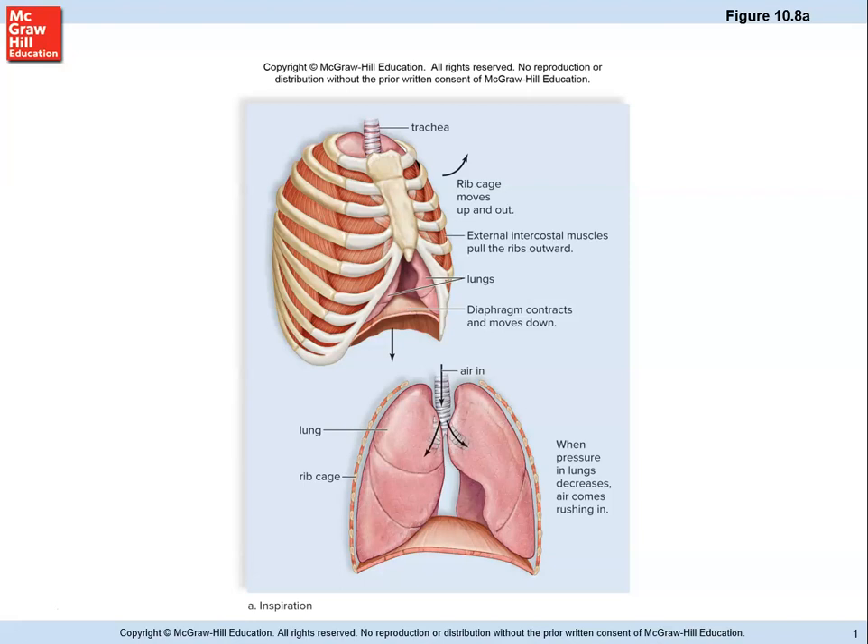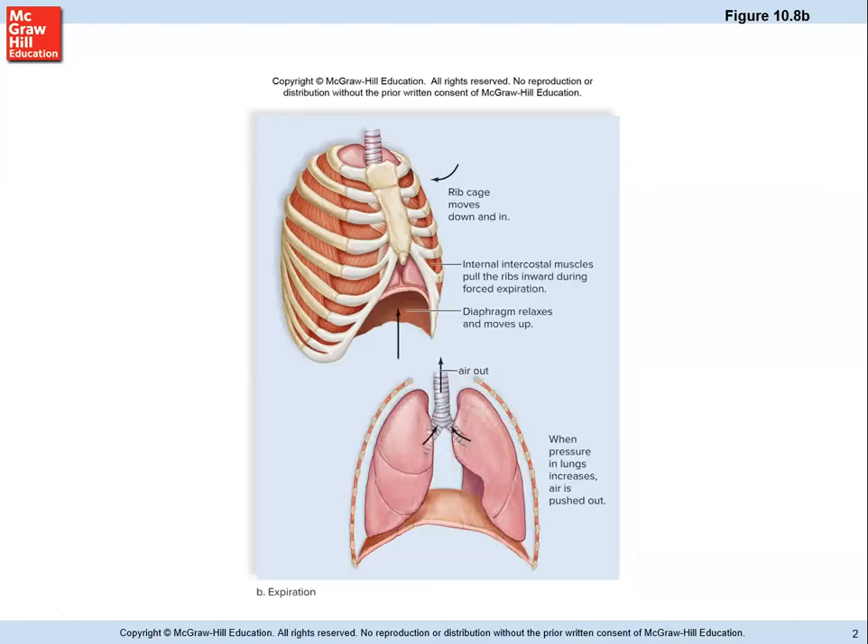Do that again, but this time pay attention to what's happening to the shoulders. Take a nice deep breath in, hold it, and breathe out. What you perhaps notice is that as you breathe in, the shoulders rise, and the rising shoulders actually help to pull on the ribs and allow them to separate a little farther from each other. The intercostal muscles, shown here in between the ribs, contract pulling the ribs back down and closer together, helping to squeeze the air out of the lungs.